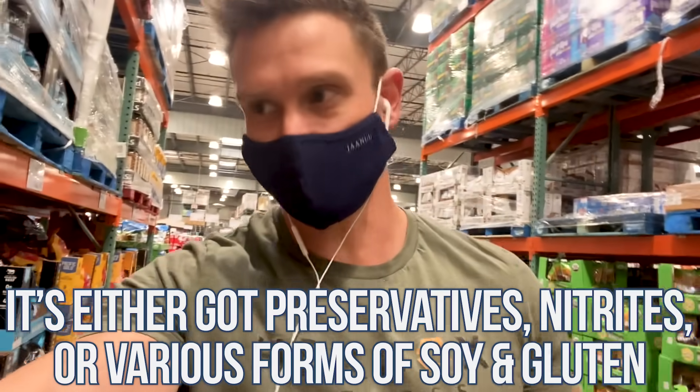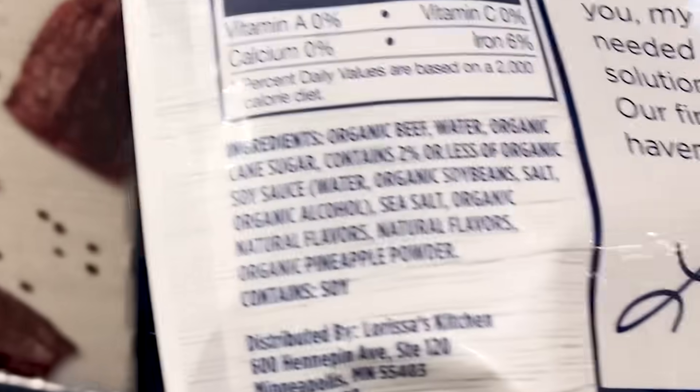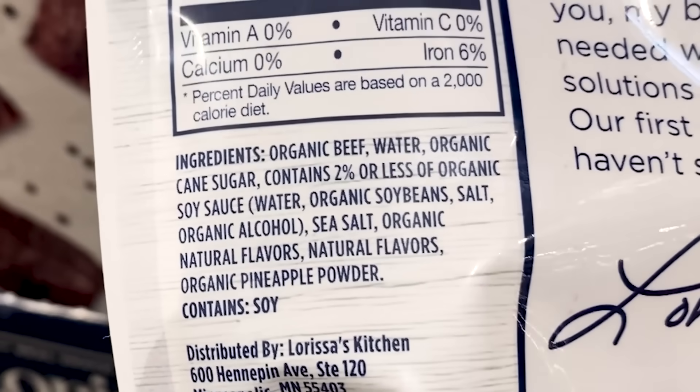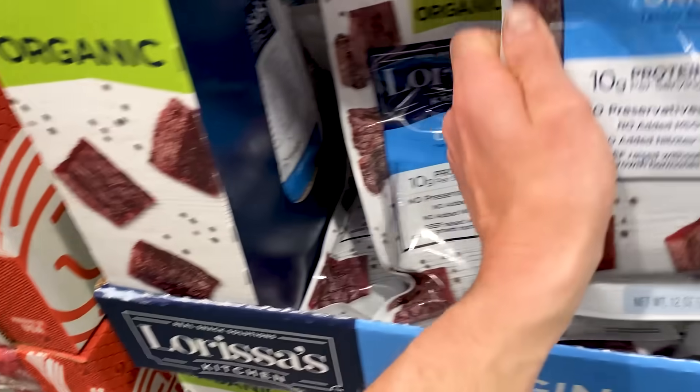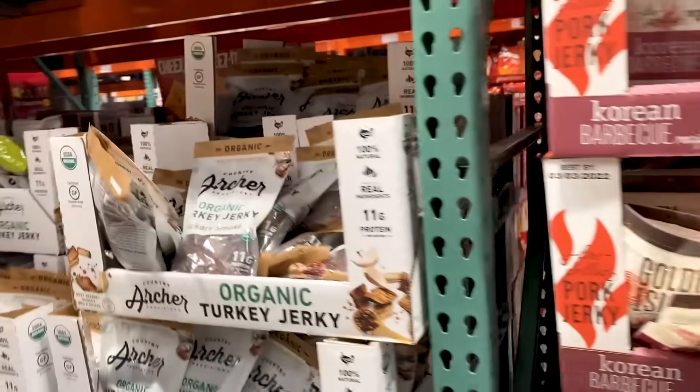Then we have Larissa's Kitchen — water, sugar, soybeans — it has soy sauce in it, but at least it's gluten-free soy sauce. However, it's got quite a bit of carbs. Pass on that. The Korean barbecue has a lot of sugar too.